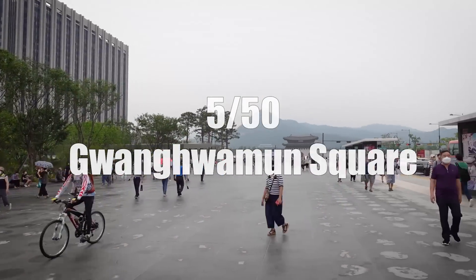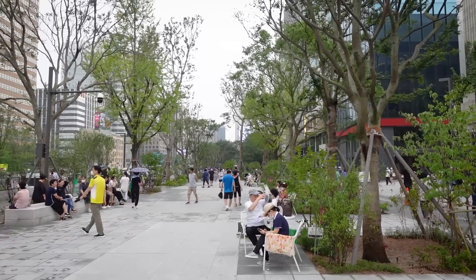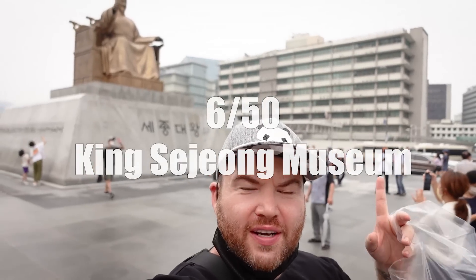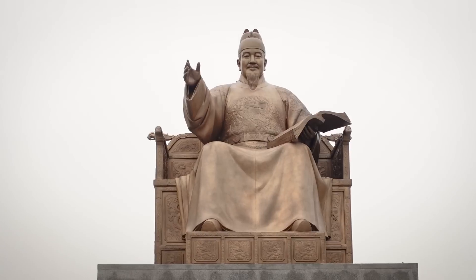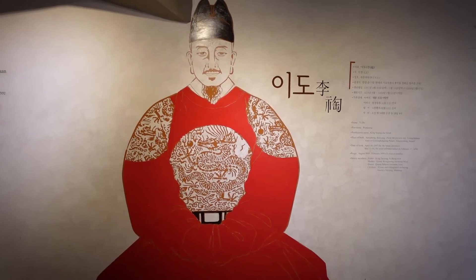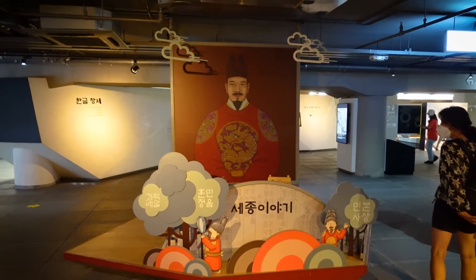While you're there, don't miss the chance to check out the newly renovated Gwanghwamun Plaza. This public space holds various events, fountains, greenery, and statues of two important figures in Korean history. Right in the middle of the new Gwanghwamun Square is a statue of the great King Sejong, who is revered by Koreans for helping shape Korea to what it is now. He's the one who invented the Korean writing system called Hangul.